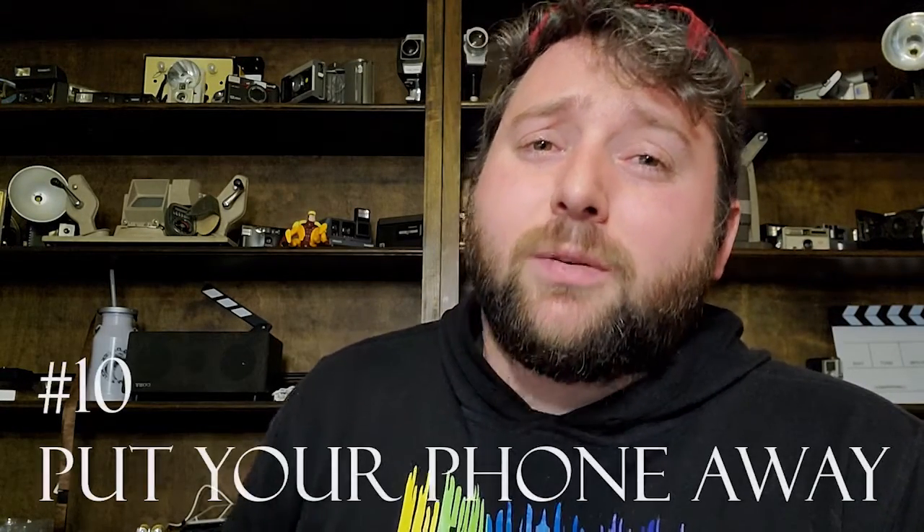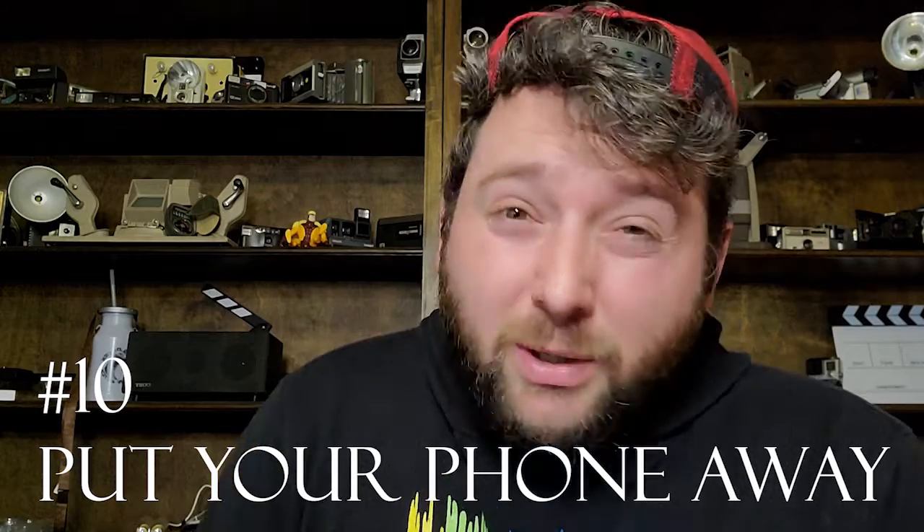Tip number 10 might be the most important: put your phone away. I'm the worst about this — I'm always watching YouTube videos or checking social media. You can't be productive if you're looking at your phone every 10 minutes. That's why you set those hourly breaks. Spend your time on social media and text everybody back during those 10-minute breaks every hour. Don't take an hour break — that's just not productive.